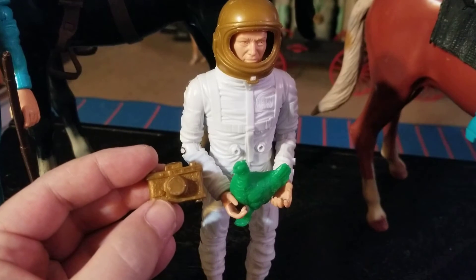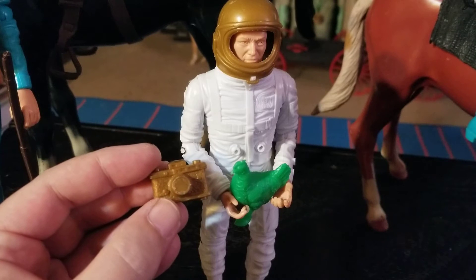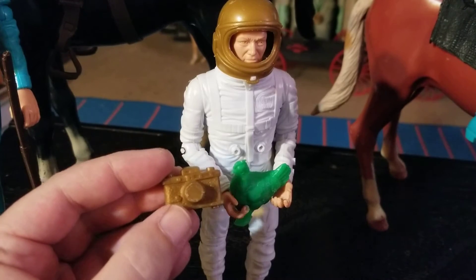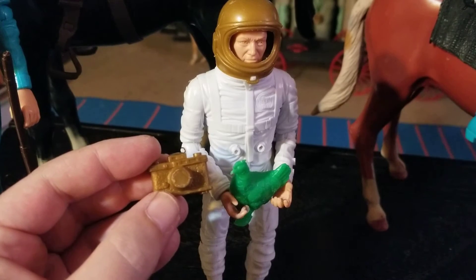Mine only came with these two accessories. I don't believe the chicken was original to this figure, but I do know that the camera was. When I got this figure, sometimes when you buy this old stuff, there's serendipity involved and it's kind of unusual.